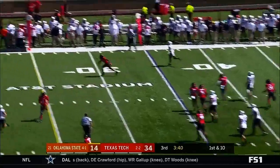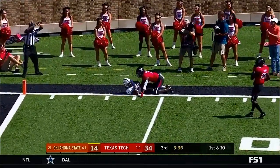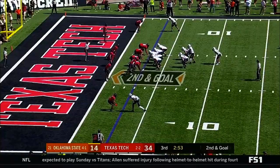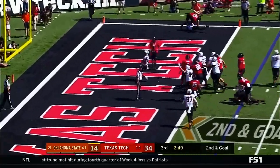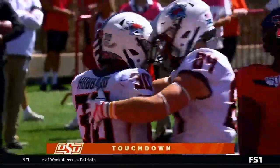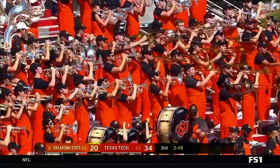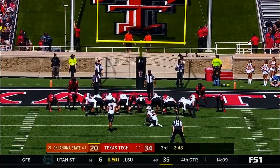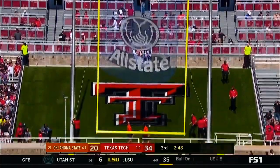Sanders escapes, throws, caught — Landon Luff — brought down at the 5 by Douglas. Trouba again, next side — touchdown! Second of the day for Trouba. And Nola for the extra point — it's good. Eight plays.